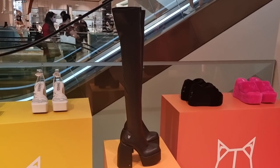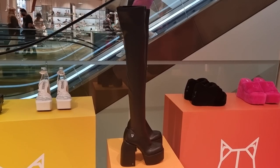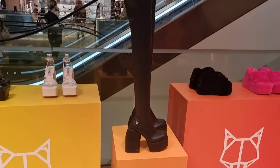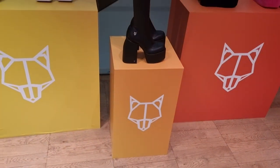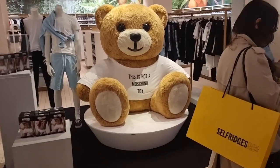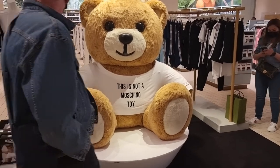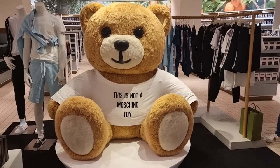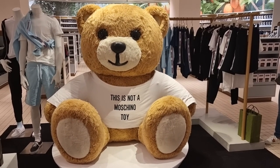Right guys, I'm going to leave Selfridges now. We didn't get to go to Harrods but I think I'm going to go in a couple of days. What do you guys think about these boots — would you wear them? And look how cute is this teddy? It's huge but it's so cute! Okay, that's all for me guys. I'm heading home. I hope you enjoyed this shopping vlog and my day out for brunch. Please like, comment and subscribe and I'll see you guys next time, bye!